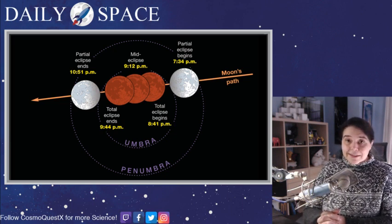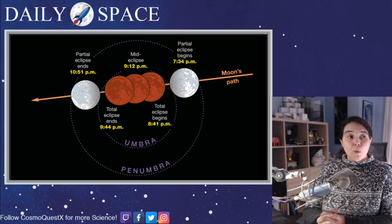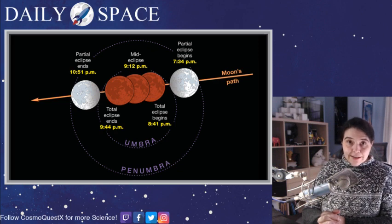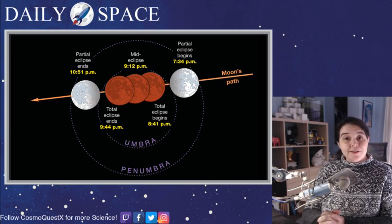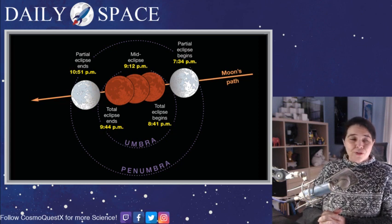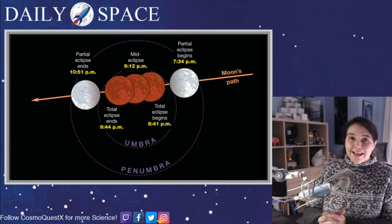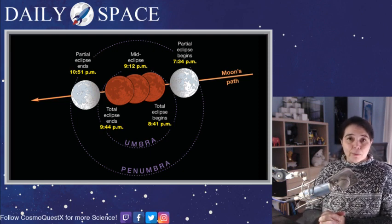If you haven't followed us yet, please give us a follow — they're free and will let you know every time we go live. This channel will bring you launches, landings, press conferences, and all the science as it happens. We also bring you the Daily Space most Mondays through Fridays at 1 PM Eastern, 10 AM Pacific, that's 6 PM London time. Thank you all so much for being here. We are able to keep going through these funding cuts, through this government shutdown, and everything else because of your donations, your bits, and your subscriptions.